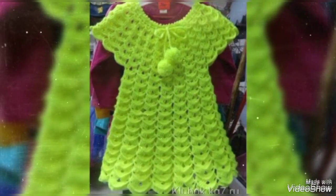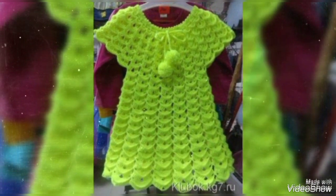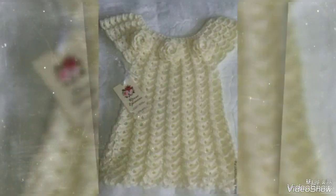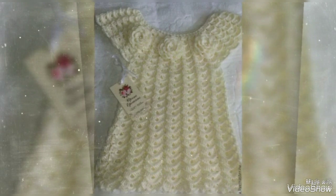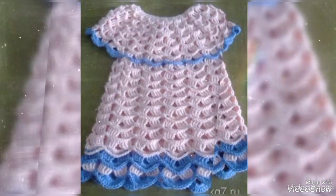Hello friends, welcome back to my YouTube channel Fashion World. How are you? I hope you're all fine and doing well. Today I have many prayers for you — may Allah give you happiness and success. Friends, I am showing you our design — so beautiful crochet knitting handmade short frog design ideas for all ages of kids.